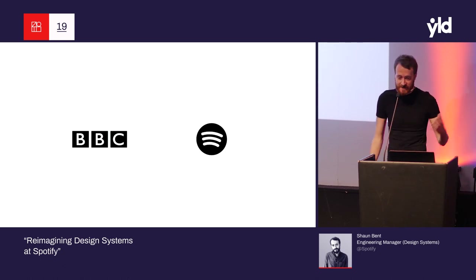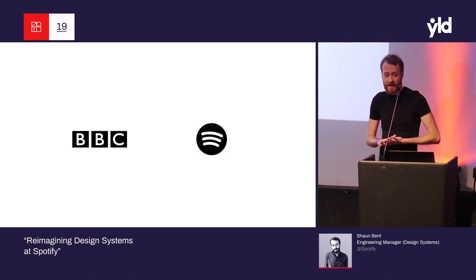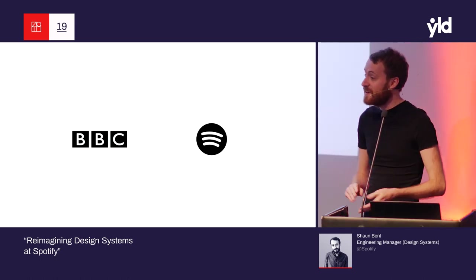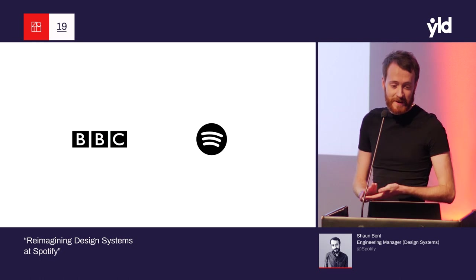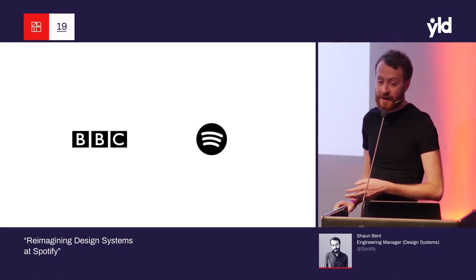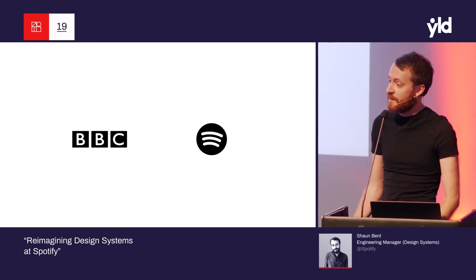As you can tell from my incredibly northern accent, I am not Swedish. I moved to Stockholm around three years ago. I spent one year working on the desktop client, but for the last two years I've worked full-time on design systems. Prior to joining Spotify, I spent three years working at the BBC, working on the sport website, the online events platform, and also spent a lot of time working with the BBC's GEL team on their design system.